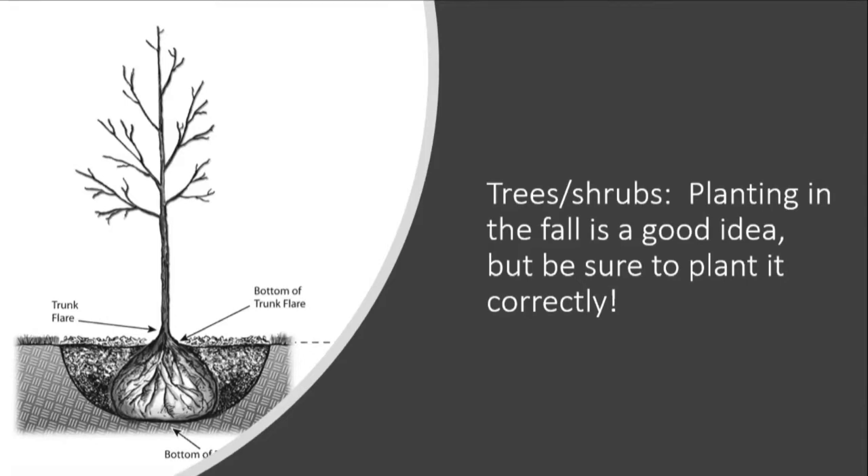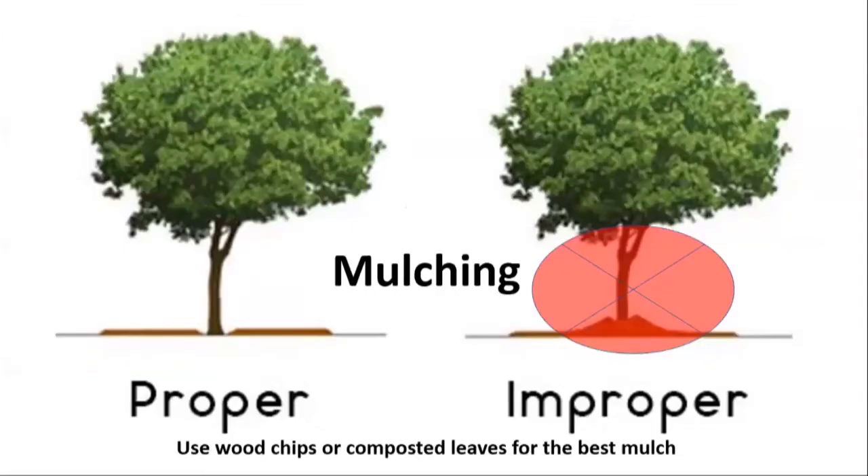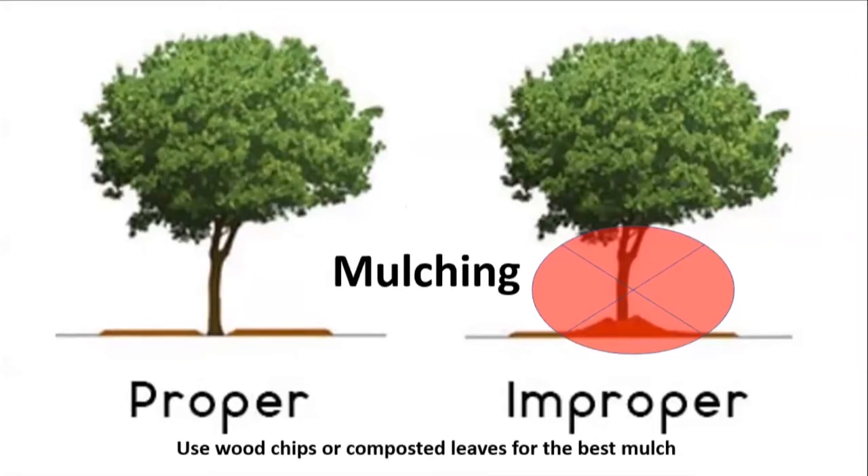A lot of times that flare is hidden under the soil in the pot, or under mulch, or under girdling roots. Make sure that flare is above the soil line, even if you have to excavate the soil in the pot before you plant it. For mulching, you want to keep the mulch away from the trunk and mulch to the drip line — that's ideal. Don't make a mulch volcano; keep it away from the tree trunk, especially that root flare zone.